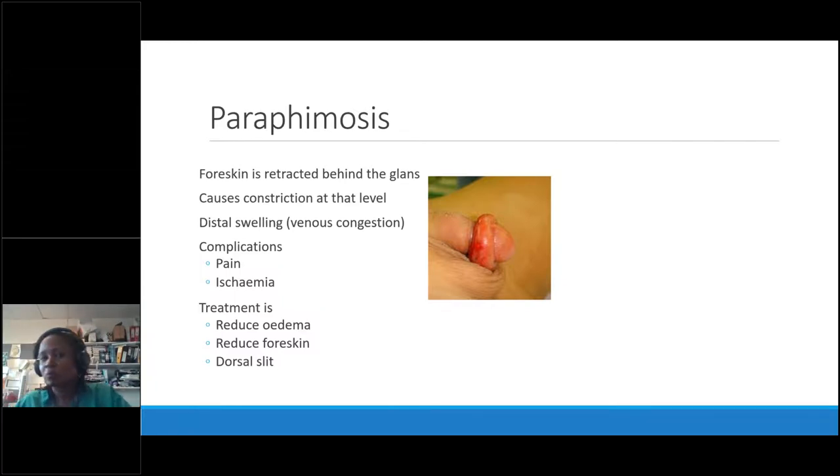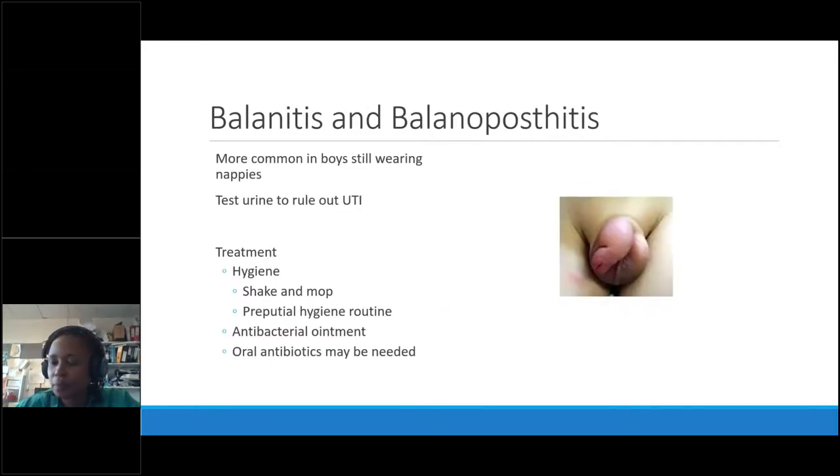Returning to balanitis — regarding the urine dipstick to rule out UTI: won't the urine be positive if there's balanitis? Not always. If it's positive, it might be positive for Staph, but it doesn't change what you do. Give co-amoxiclav and send a urine sample. If it comes back as coliform UTI, you've treated it. If it comes back as Pseudomonas, test the urine again once the balanitis has resolved.